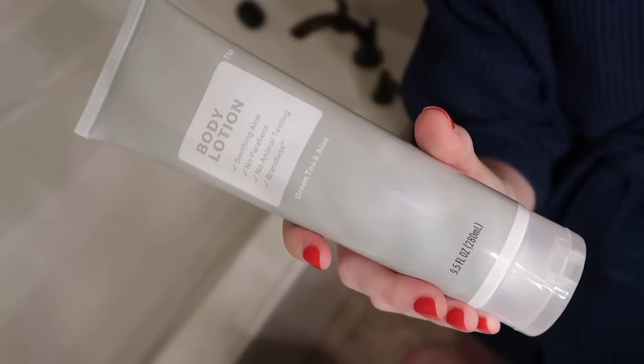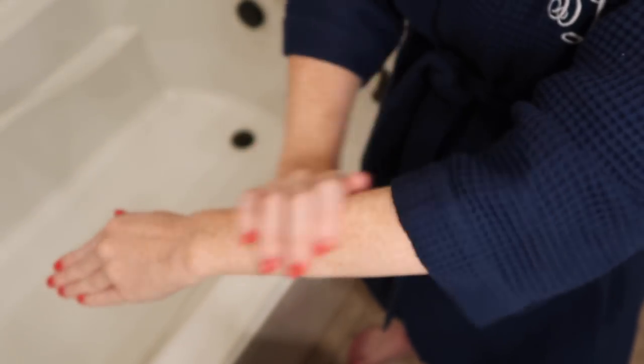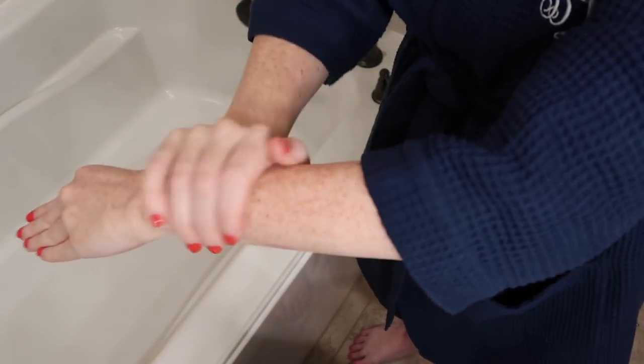My three favorites from the box are the night cream, the body lotion, and the foot cream. The body lotion has aloe and is scented green tea and aloe — it smells amazing. It's moisturizing but lightweight; you can't feel it sitting on your skin. I've been putting it on my arms all summer and I would absolutely buy this again.